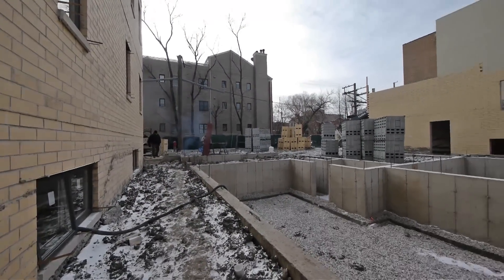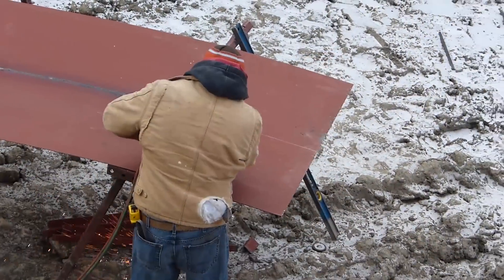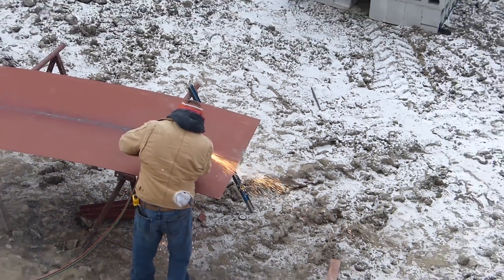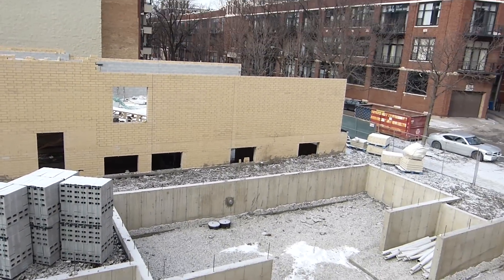2215 is a three-unit building — a duplex down and two two-bedroom simplexes. 2219 and 2223 is a five-unit center entrance, consisting of two duplex downs, two three-bedroom simplex units, and a phenomenal top-floor penthouse that's just incredible.